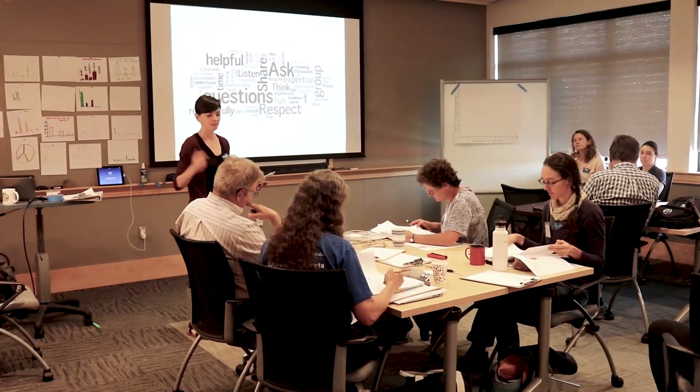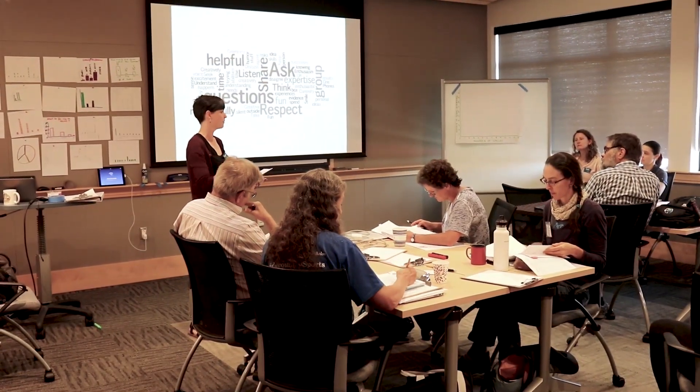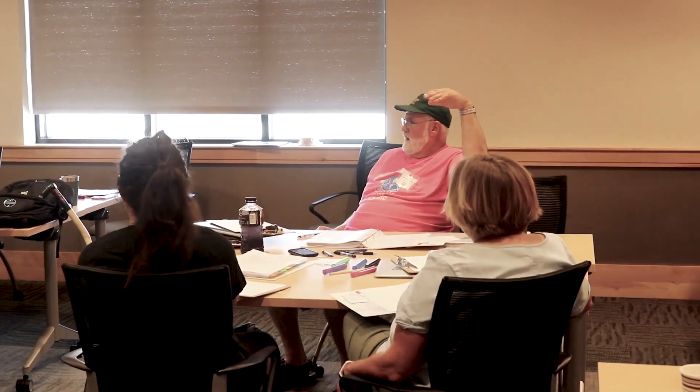Additionally, a newly developed set of classroom resources and professional development experience for teachers will help extend LabVenture back into the classroom.